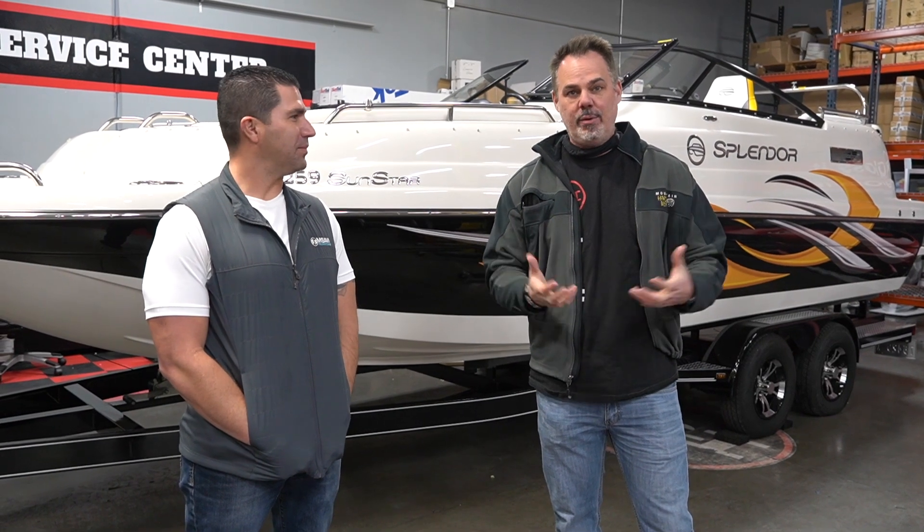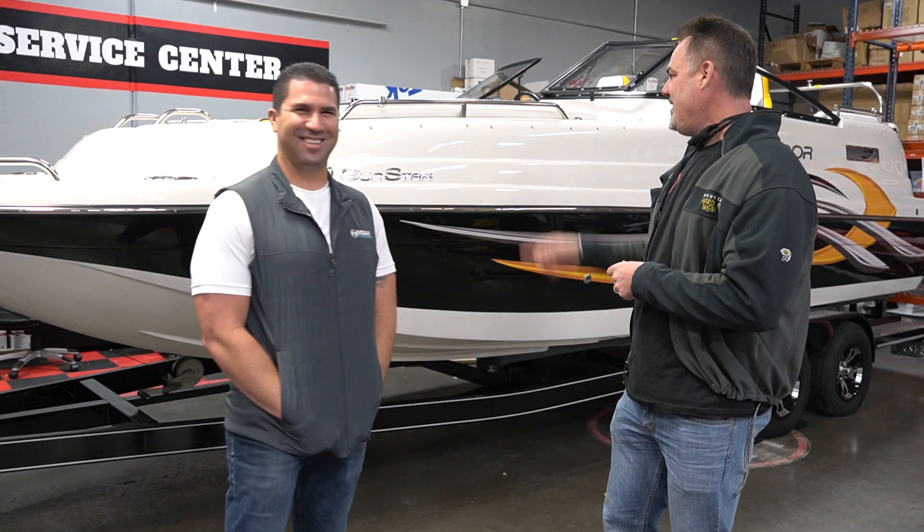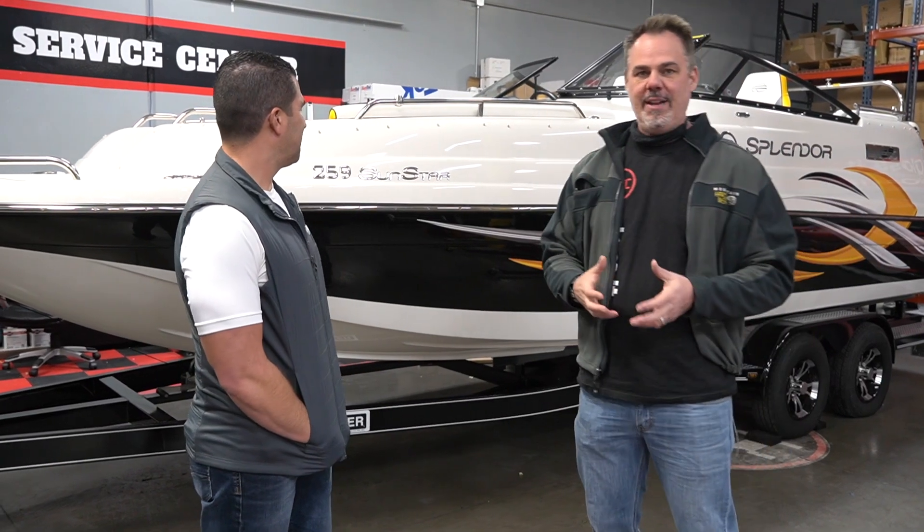Hey guys, Rich here with another Weekly Buff. We've got a different project this week — we've got a 25.9 Sunstar. Now there's a cool story behind this boat.